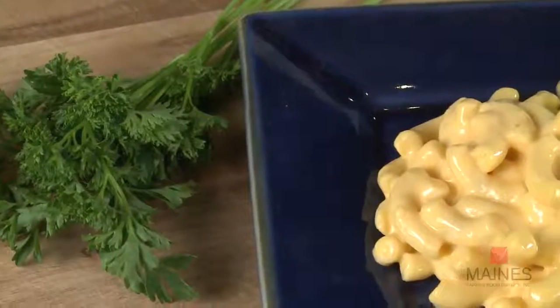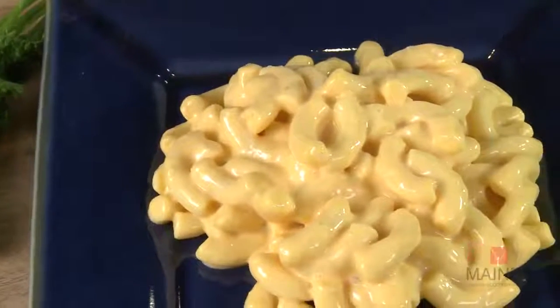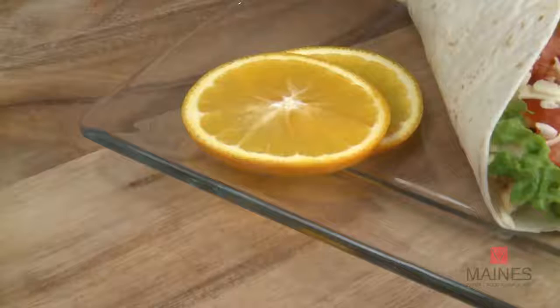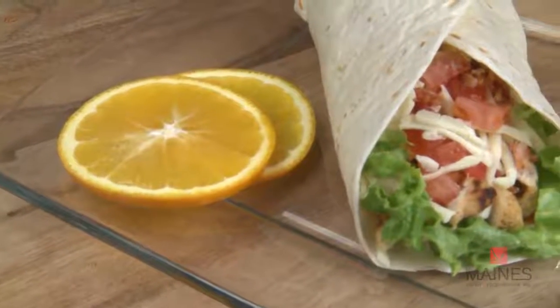Knowing what function you want the cheese to perform is key. Remember, not all processed loaves function alike. Cheese adds value to a dish. Processed cheese adds a lot of flexibility and functions, and nearly 94% of people prefer cheese on their plate.